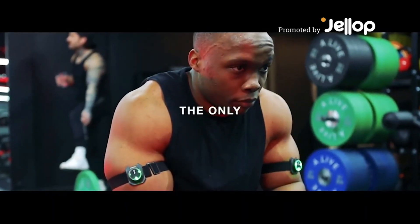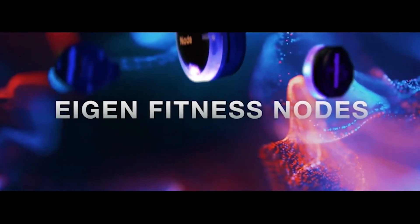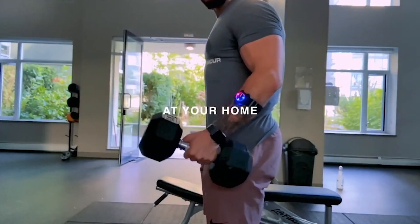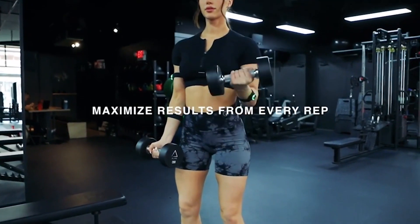Introducing the only wearable technology built for weightlifting: Eigen Fitness Nodes. Whether you're working out at the gym, while traveling, or at home, the Nodes AI-powered workout tools help you maximize results for every rep.